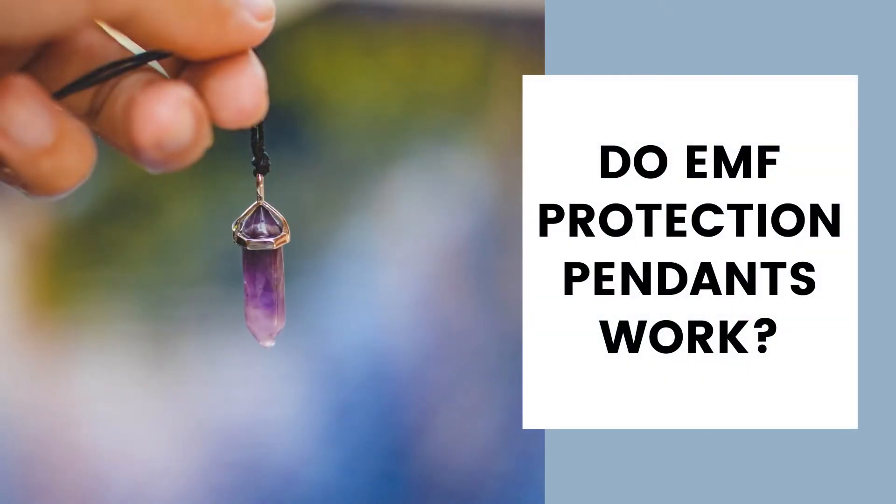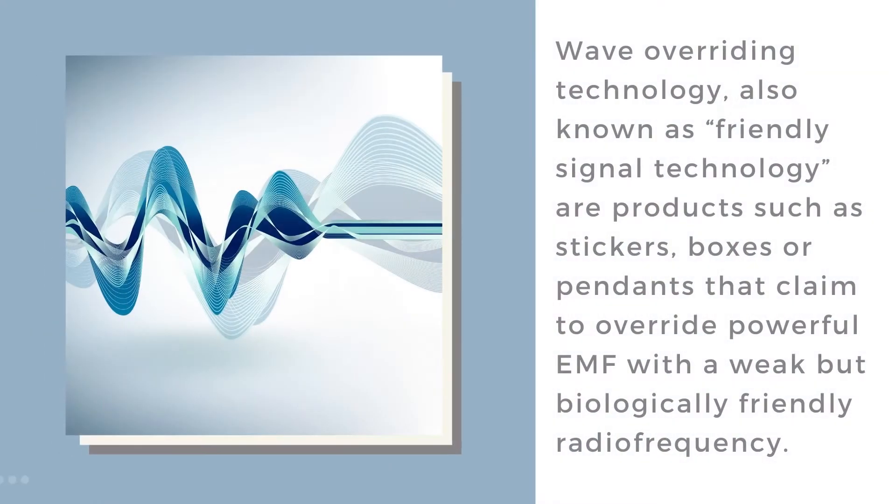Do EMF protection pendants work? Wave overriding technology, or friendly signal technology, refers to products such as stickers, boxes, or pendants that claim to override powerful EMF radiation with a weak but biologically friendly radio frequency.